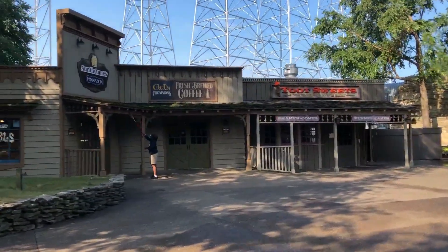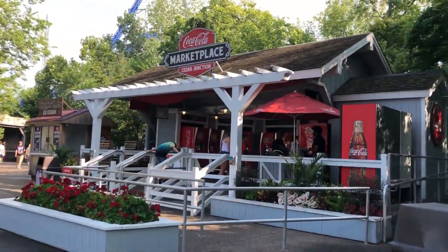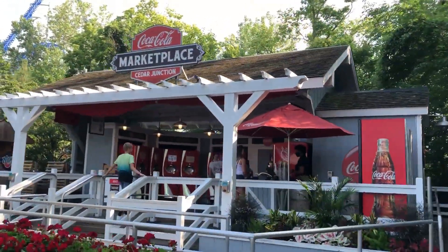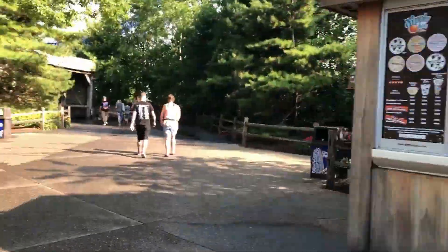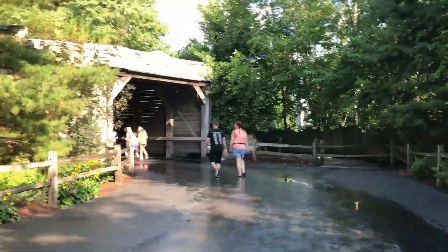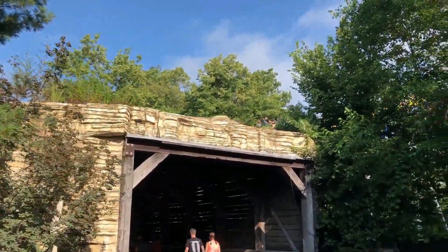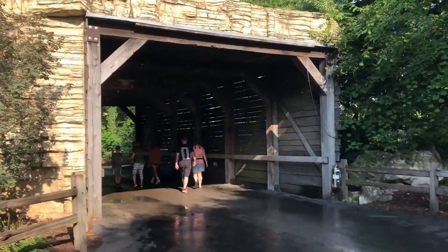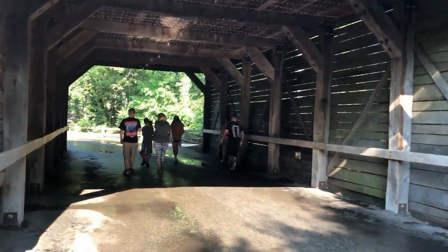To the left is a sweet shop, a coffee shop, and a pretzel shop. To the right is another Dippin' Dots stand and another Coca-Cola Freestyle. This tunnel goes directly under Millennium Force, so it gets very loud when you're in the tunnel and Millennium Force goes flying at 80 miles per hour over.